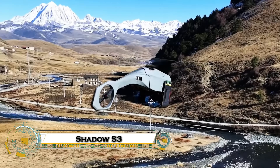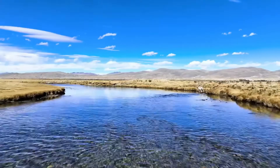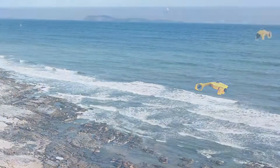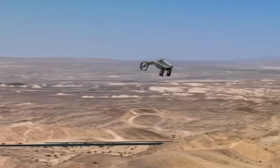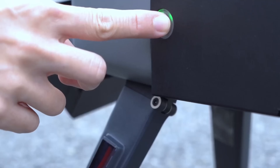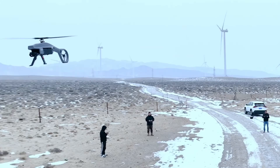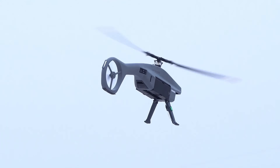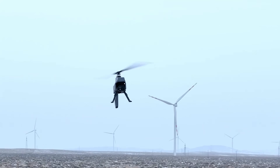The Shadow S3 is a stealthy, long-endurance tactical UAV that redefines battlefield awareness — a silent hunter in the sky carrying high-power EO and IR sensors, secure data links, and AI-assisted target recognition. Able to loiter for hours and slip into contested, GPS-denied airspace, Shadow S3 feeds crystal-clear, real-time imagery and fused sensor data to commanders, can be retasked mid-flight, and operate in cooperative swarms.